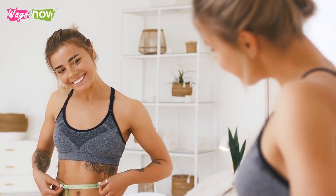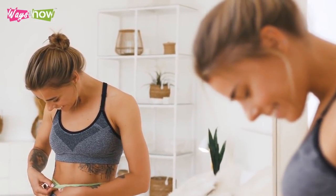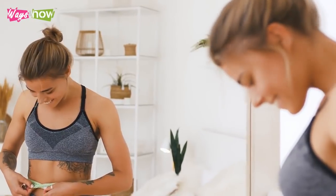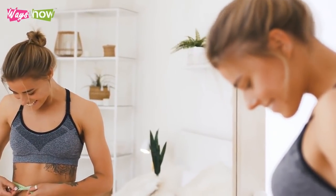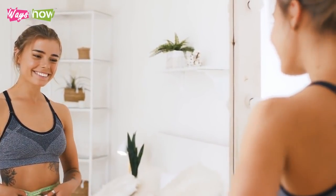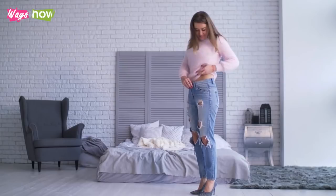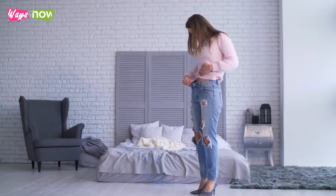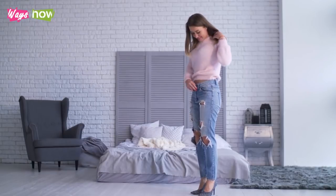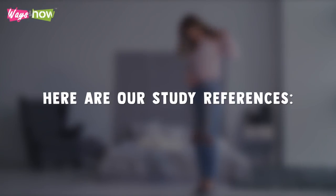If you work out at optimum capacity and do the right type of exercise, there is no doubt that you can lose 10 pounds in a month. You can achieve even better results if you support this workout regimen with a nutritious, calorie-restricted diet. By combining diet and exercise, you will notice immediate fat-burning effects and an accelerated journey towards your ideal weight. Here is the study reference used to create this video.